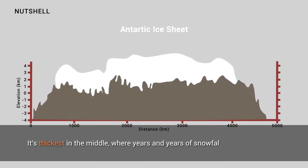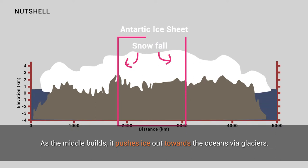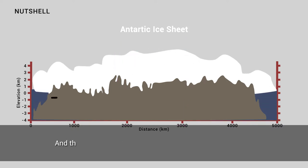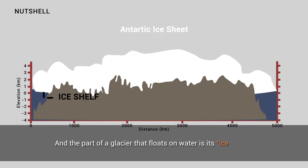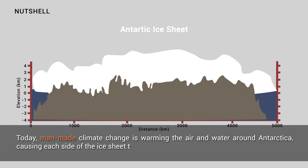The ice sheet is thickest in the middle, where years and years of snowfall compact into ice. As the middle builds, it pushes ice out towards the ocean via glaciers, and the part of the glacier that floats on water is its ice shelf. Today, man-made climate change is warming the air and water around Antarctica, causing each side of the ice sheet to melt.